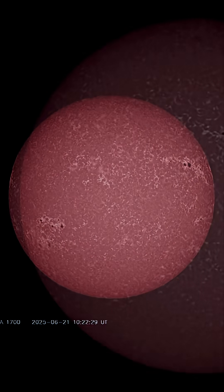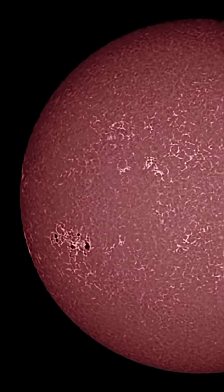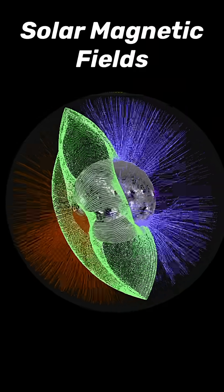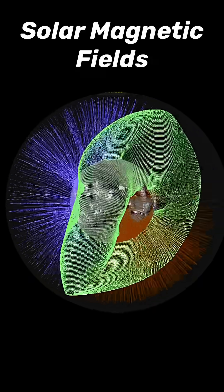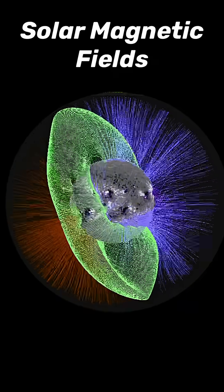This is a look at our disk showing sunspot regions in motion, turning into view for the Earth-facing side. And here is a look at our sun's magnetic fields during the month of June, as we've been dealing with coronal hole after coronal hole. This is what our magnetic field looks like during the coronal hole events.